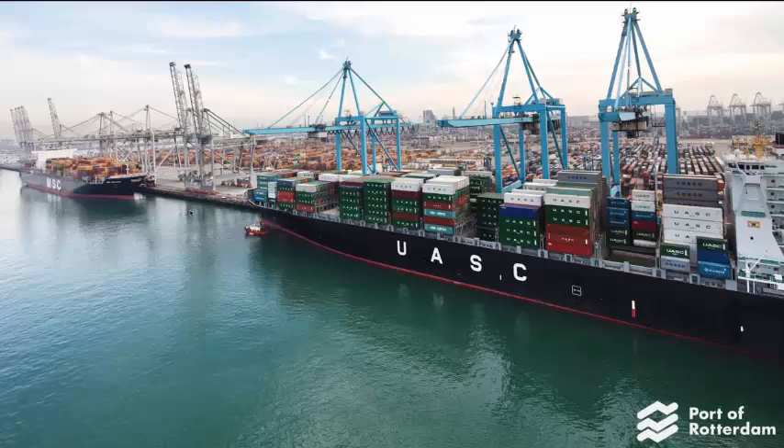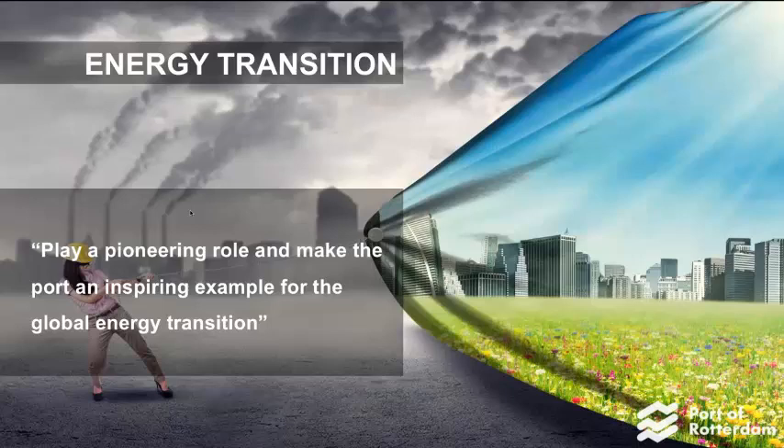There are some new challenges up ahead. The first one is the energy transition — it's about going from fossil resources to sustainable and renewable resources. This is very important for our port, because right now over 50% of our industry is carbon-related, such as the coal industry and oil industry. So going from fossil resources to renewable resources is a big impact to the port.